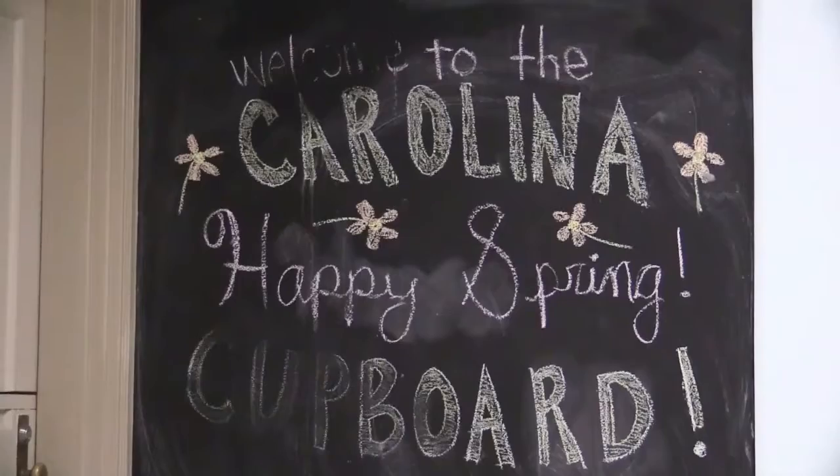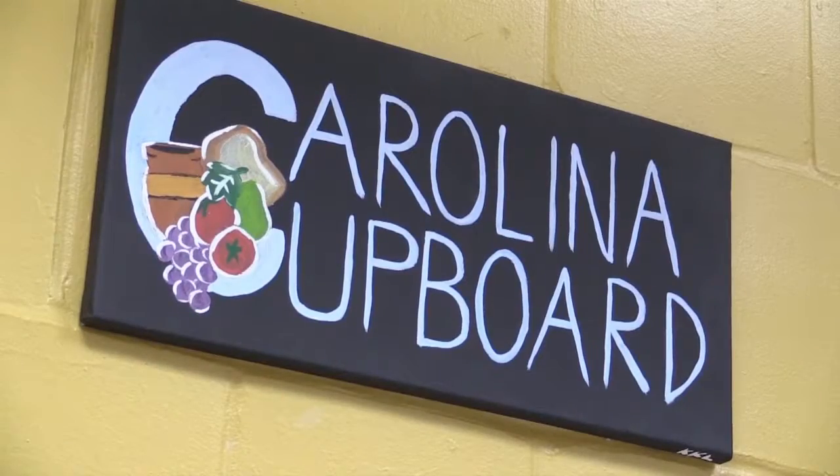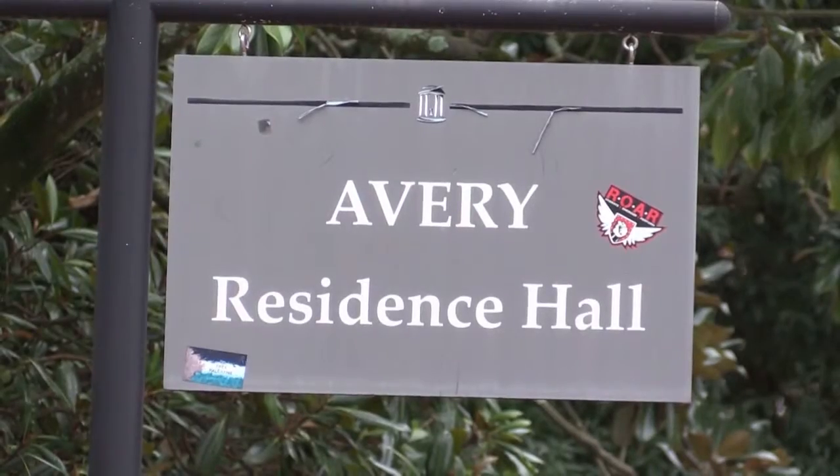The Carolina Cupboard is UNC's on-campus food pantry, located on the bottom floor of Avery Residence Hall. We realized there was a significant amount of students, faculty and staff who had experiences with food insecurities and hunger, so we wanted to be able to provide relief to those individuals.